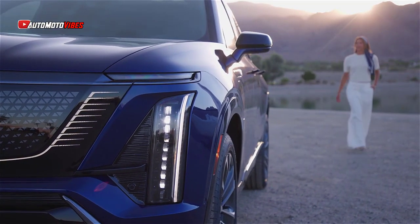The Vistik will be available in three trims at launch: Luxury, Sport, and Premium Luxury, with a Platinum trim following later. This range allows customers to choose the level of performance and style that best suits their taste. The starting price of $78,790 offers a competitive entry into the luxury EV market.